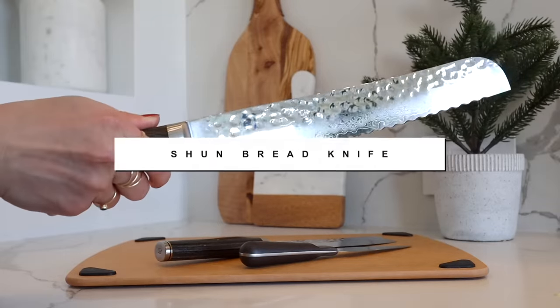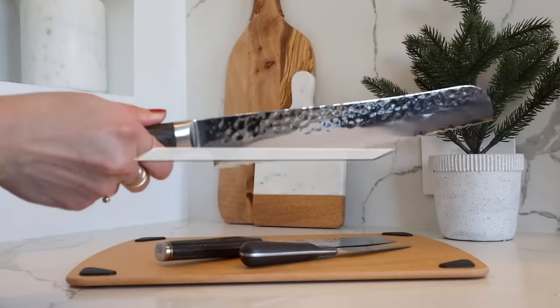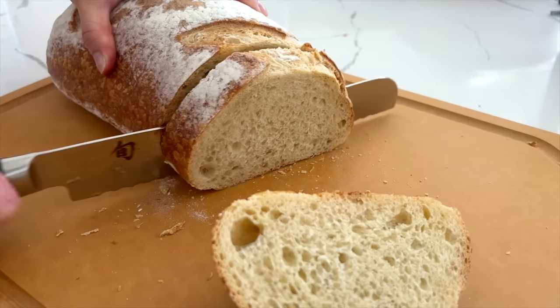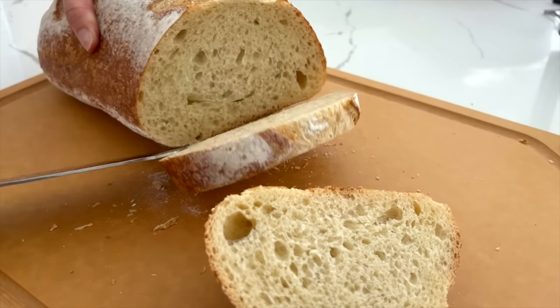Next up is my Shun bread knife. Investing in a good bread knife is life-changing — your sourdough bread or baguettes don't need to be smashed. This cuts straight through crusty bread, keeping the insides nice and soft and keeping the original shape of the loaf.